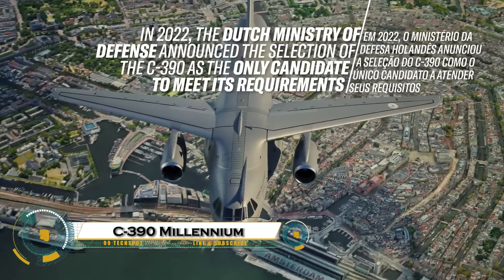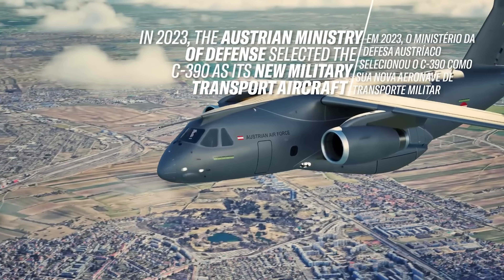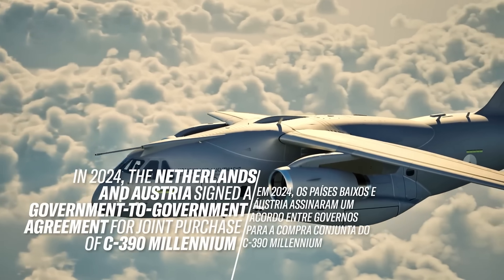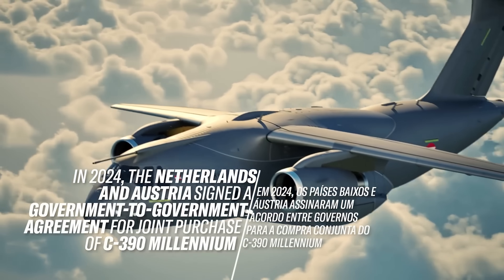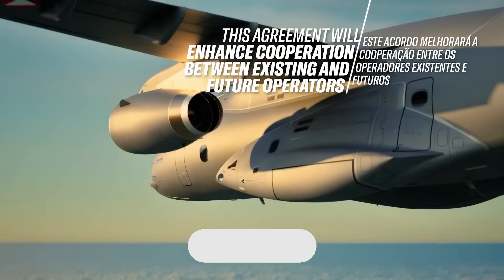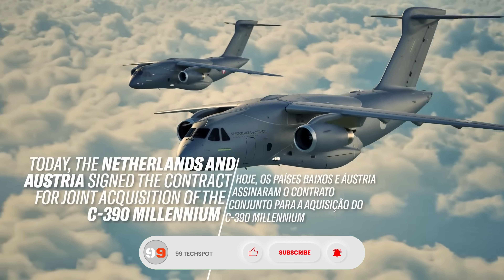The Embraer C-390 Millennium is a modern military transport aircraft that's changing the game in global air mobility. Designed for maximum versatility, it can carry up to 26 tons of cargo, 80 fully equipped troops, and perform a wide range of missions, including aerial refueling, medical evacuation, firefighting, and paratroop deployment. With jet-powered speed reaching Mach 0.8 and the rugged ability to operate from semi-prepared runways, the C-390 offers unmatched performance in tough environments.